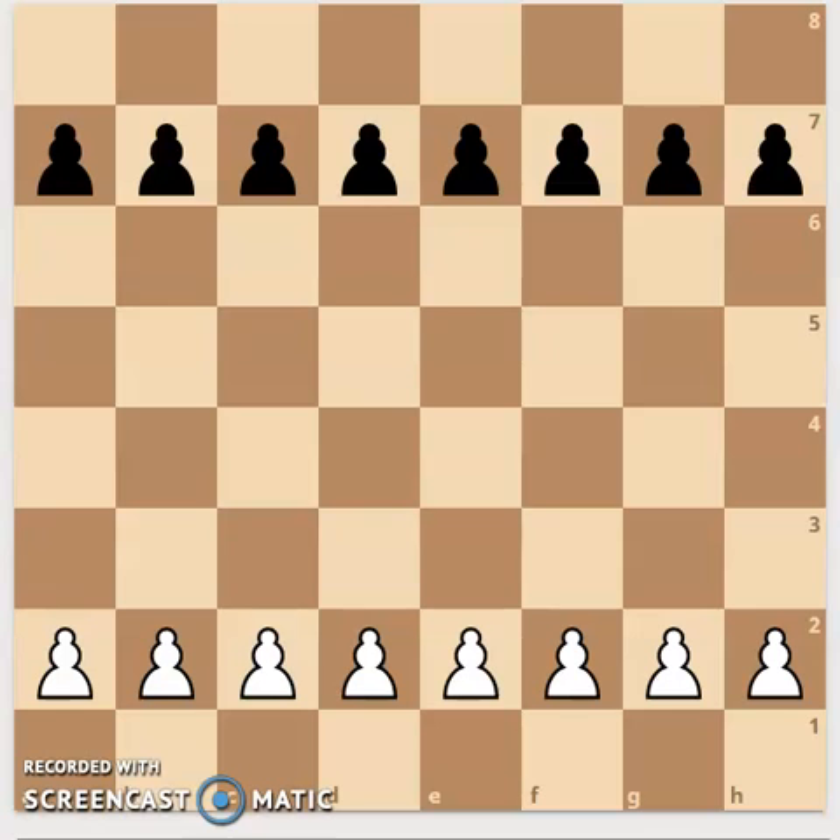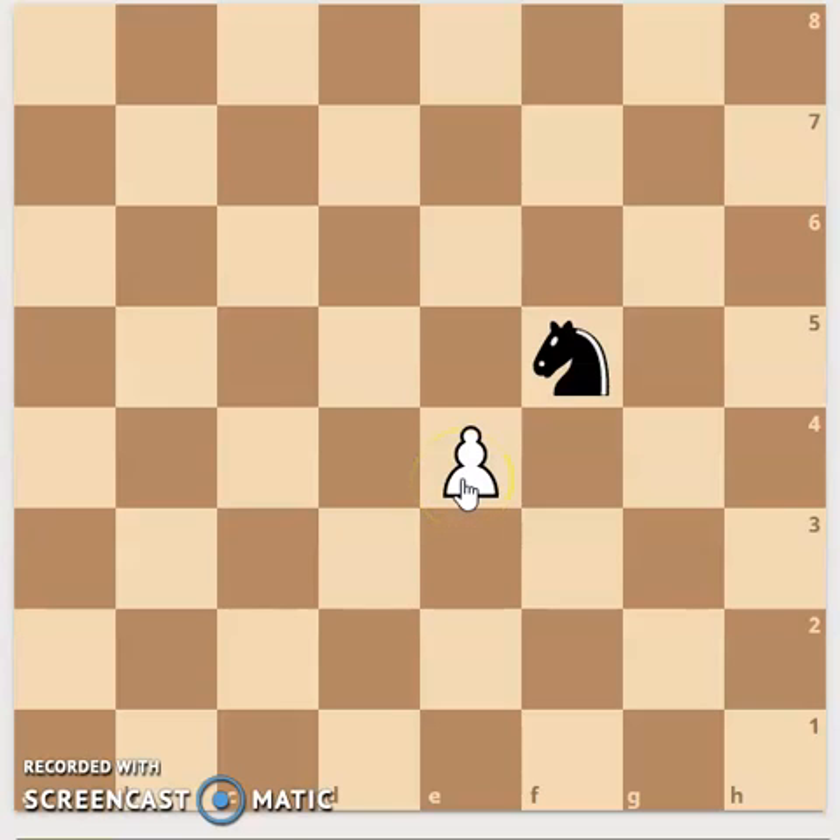Pawns are one of the simplest pieces on the board. Each player has eight pawns. Pawns take other pieces diagonally, one step ahead of them. In this example, the pawn takes the knight like this. When a pawn reaches the other side of the board, it becomes a queen, a rook, a bishop, or a knight, which makes it more powerful.